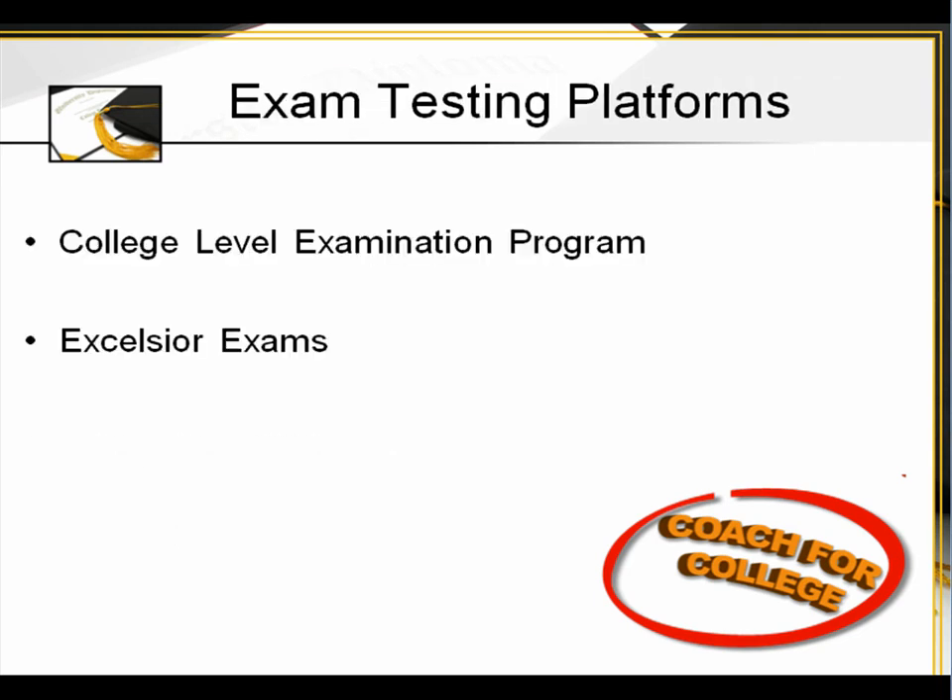Exam testing platforms: the College Level Examination Program — CLEP exams. Also the DSST Dantes. Then of course the Advanced Placement exams. These are all supported by different colleges, and the fees and requirements are a little bit different. But this free Education Portal has a list of courses for each of these testing platforms.